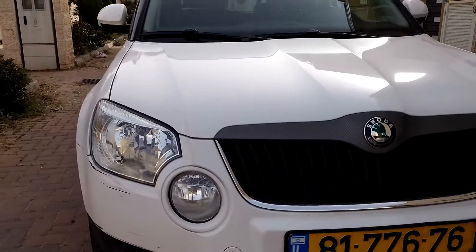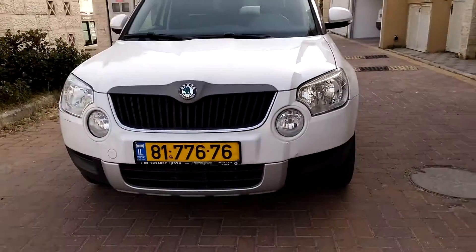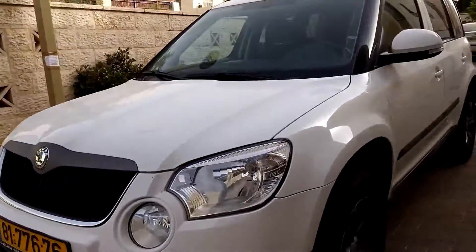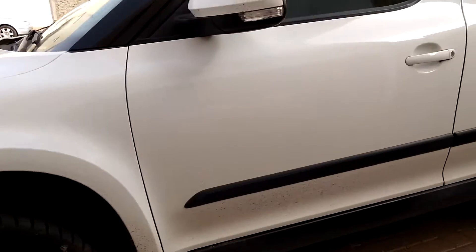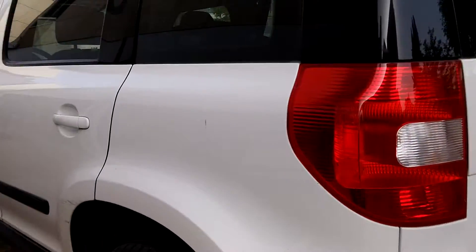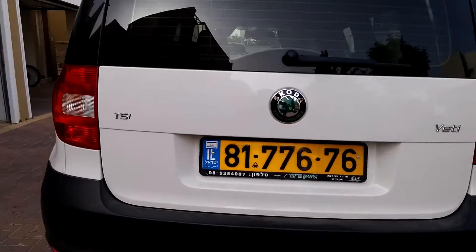Welcome back. Here, as you can see, we have the new Skoda TSI Yeti. It looks like a big family car, and I suppose it is a big family car. It's very wide, it's very big. As you can see, it's quite long, it's very tall.